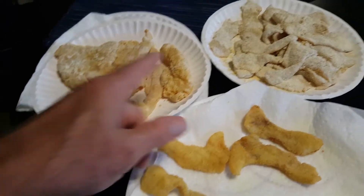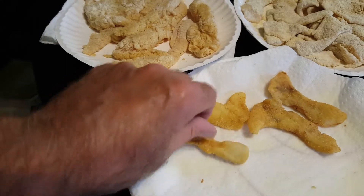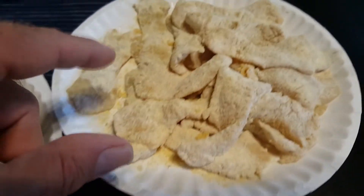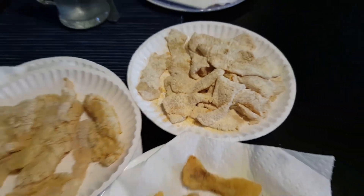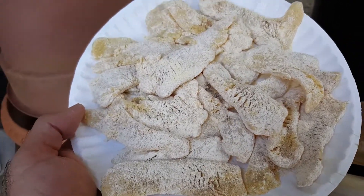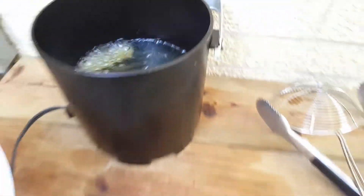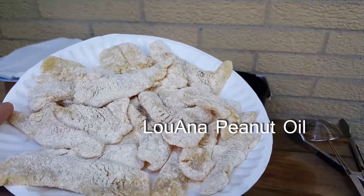Here's some before and after. These are catfish and these are bluegill, ready to go on. This is about a third of the bluegill fillets — got them cooking here. We're gonna do it up. Time to fry.